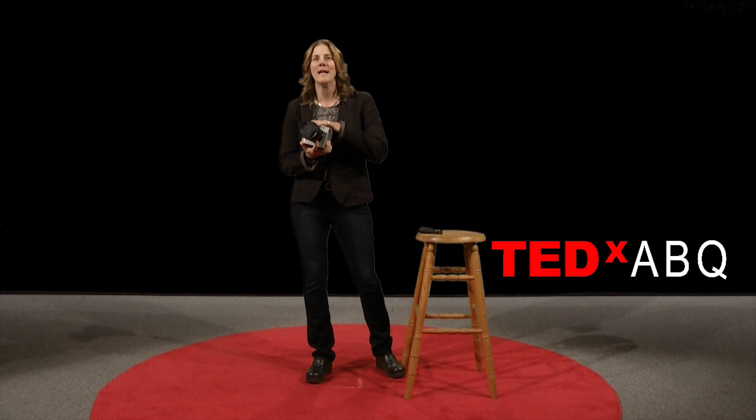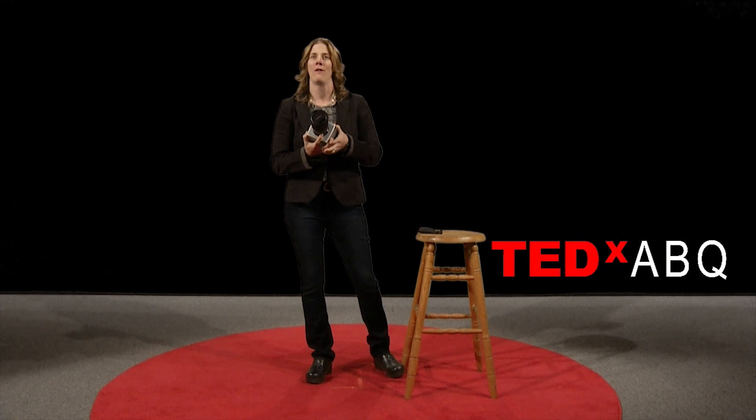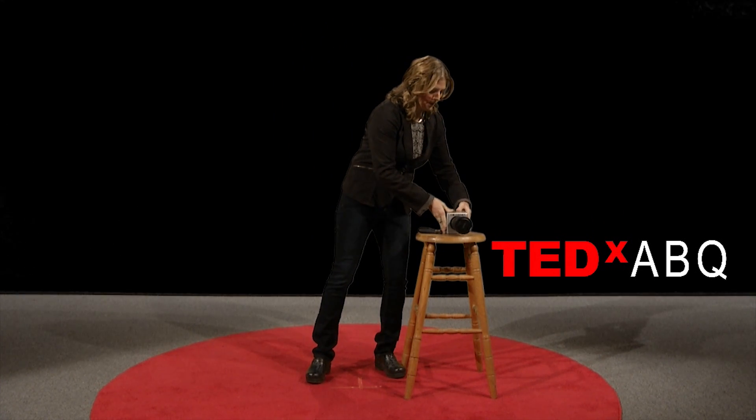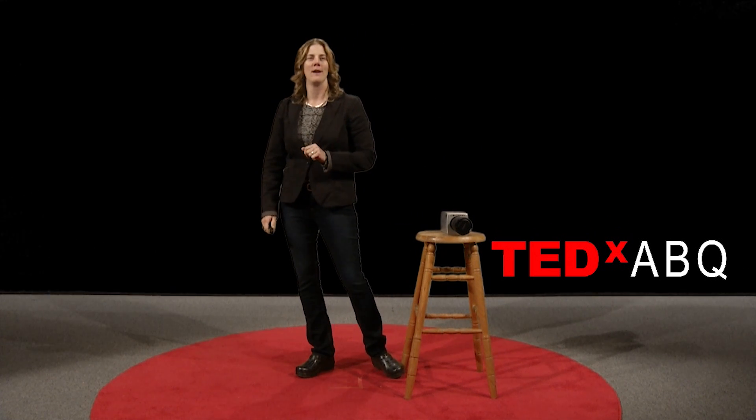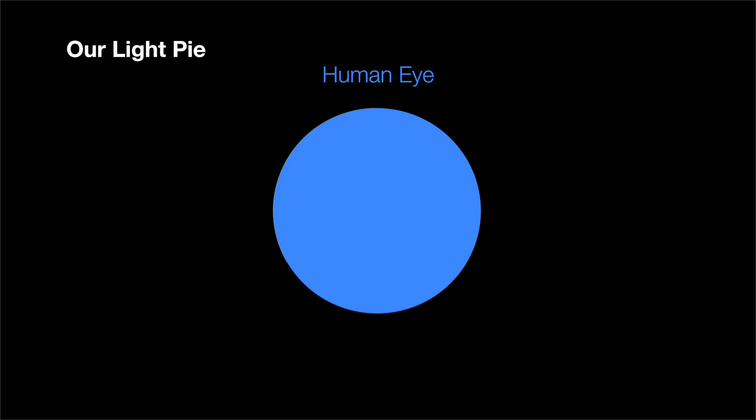And here it is. This is our camera, and this is how digital images and video should be captured from now on. So how does the camera work? For that, we're going to go back to our light pie.